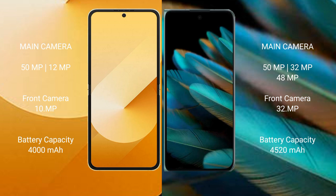Samsung Galaxy Z Flip 6 has a 4000mAh battery with 25W fast charging support. Oppo Find N2 has a 4520mAh battery with 67W fast charging support.